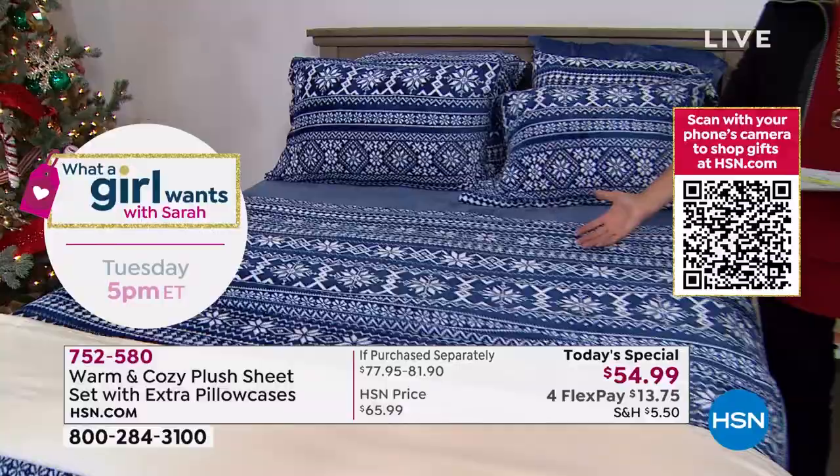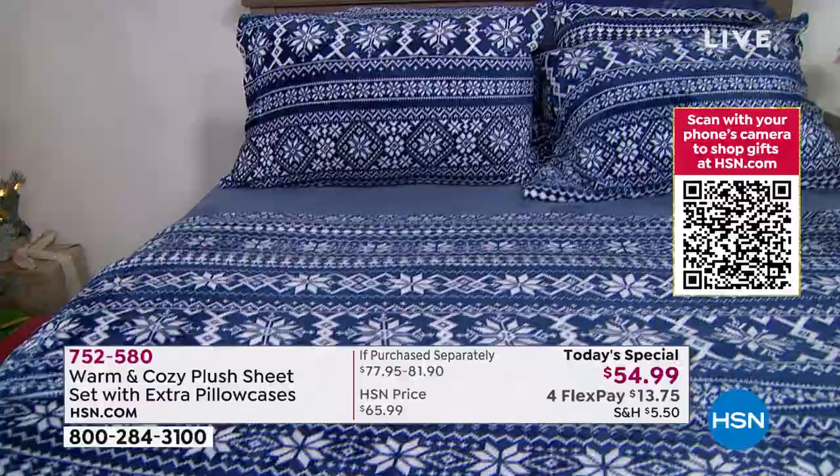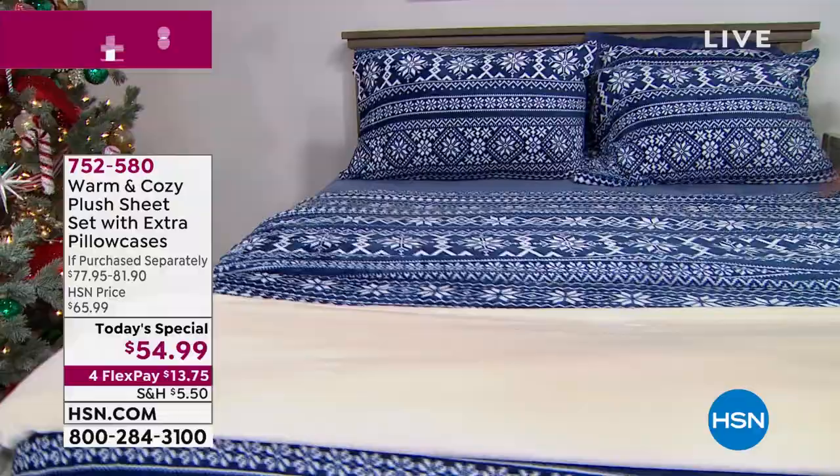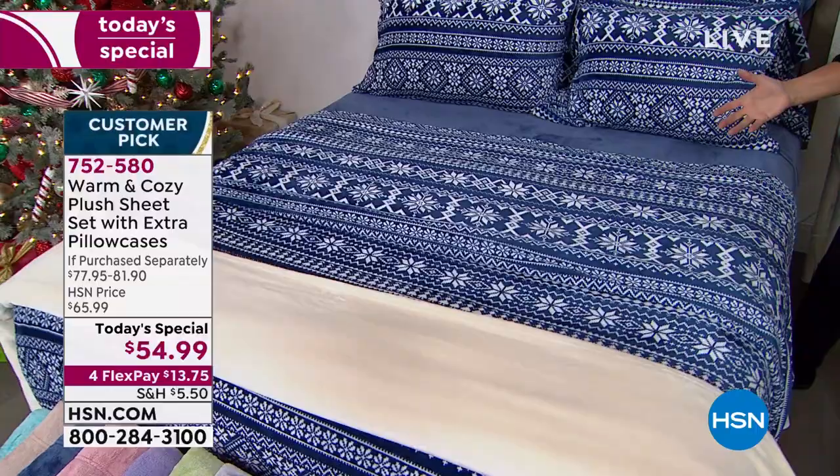Who else is crazy enough to give you four pillowcases, a flat sheet, a fitted sheet, great prints, really good solids, and it's only about $50-some dollars? You've bought a couple of king-size pillowcases and spent more than that, and they weren't even close to the quality or cozy comfort you're getting in our today's special.